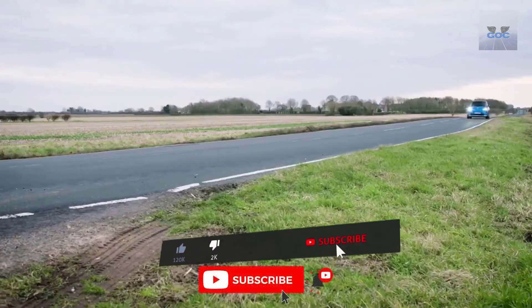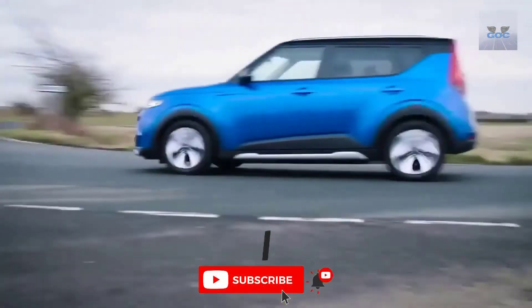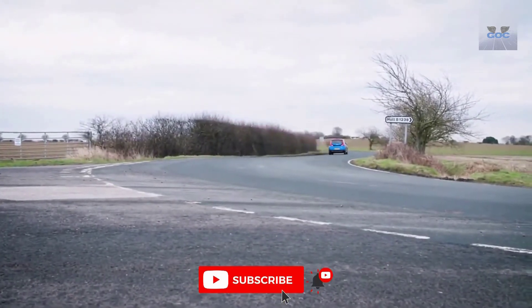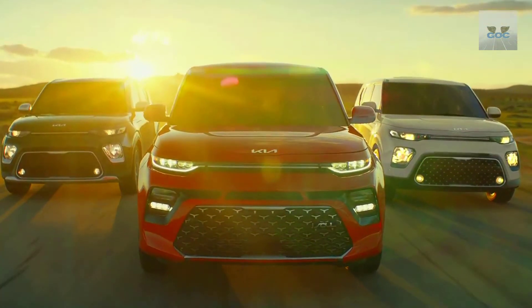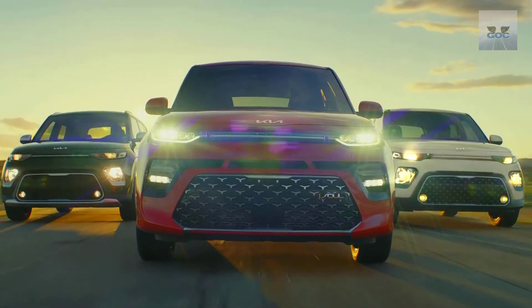A value-for-money offer. Go with the higher trims like the GT Line and EX trims, and you would be presented with even more features that are often not present in SUVs that cost double the price. The only gripe we have is the lack of many safety features as standard. Nevertheless, the optional packages and features are economically priced.